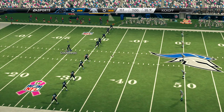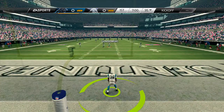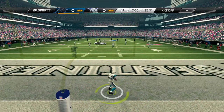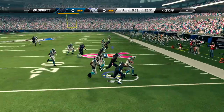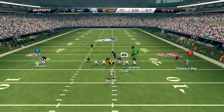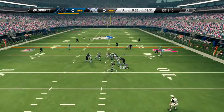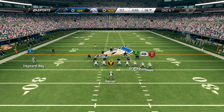The Panthers are prepared to return the kickoff. The return was well covered. Cam Newton takes a look now from under center. First down and 10. Play action — he fakes it in. This will be second down.